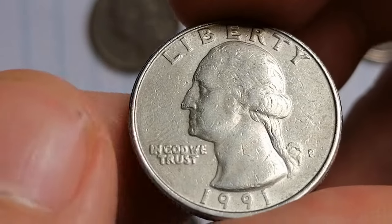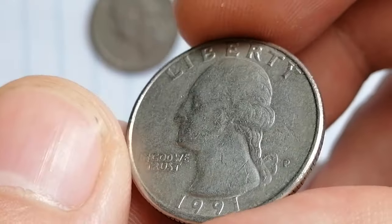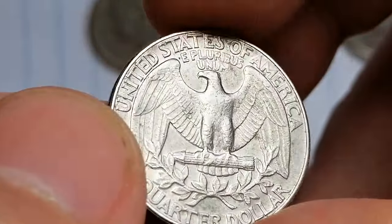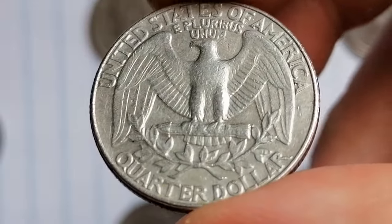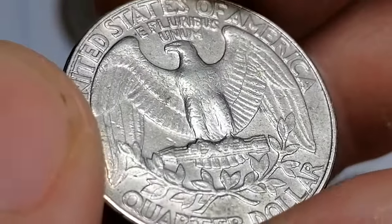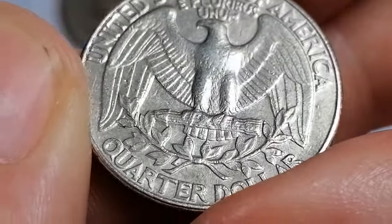The coin has a diameter of 24.3 millimeters and weighs 5.67 grams. In circulated condition, a 1991 P quarter typically holds its face value of 25 cents; however, uncirculated examples can be much more valuable.